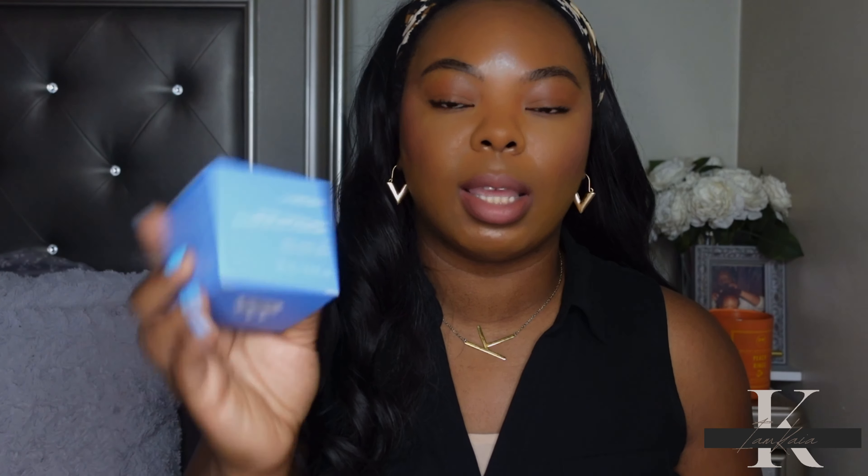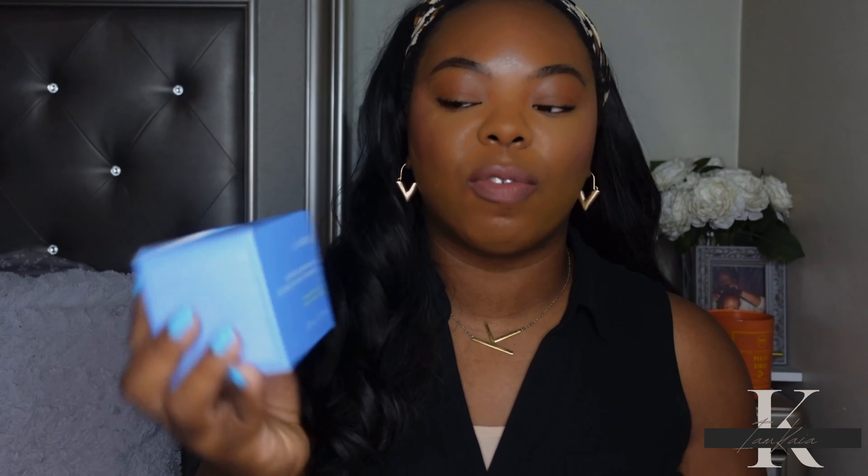Outside of the price concern, this is a really good sleeping mask. I love how hydrated my skin feels with it and my skin feels super soft in the morning. Since I've been using it I haven't had any breakouts. It's not sticky like some overnight masks, so I would highly recommend this sleeping mask — it's perfect.